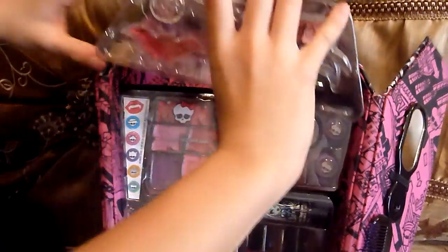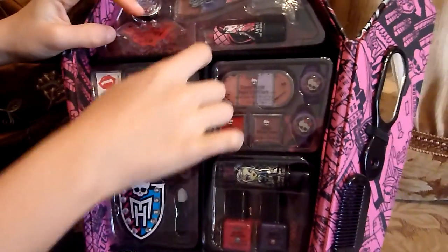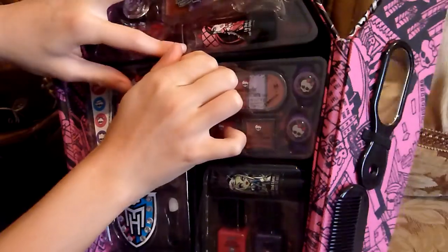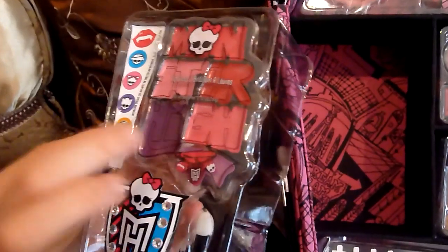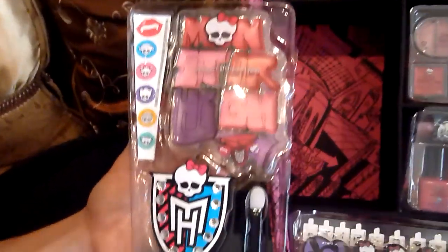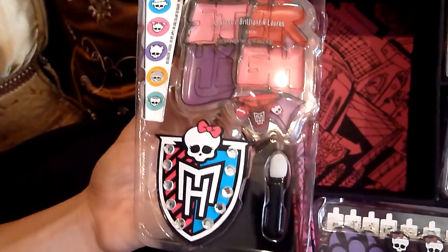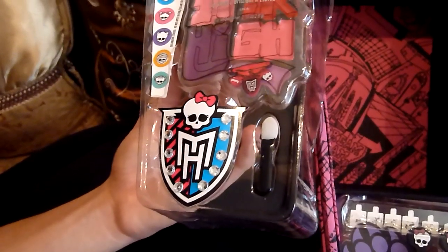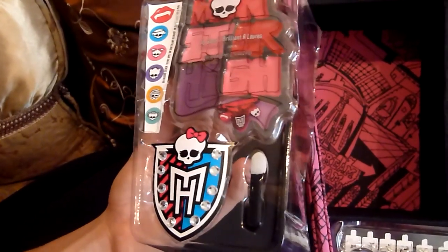You can see they're separating all of these so when you're done with the makeup you could play with your dolls in here. Here we have more lip gloss spelling out Monster High. And you have things for your nails or your toes, I'm not sure which one. And then an eyeshadow mini, and then stickers.